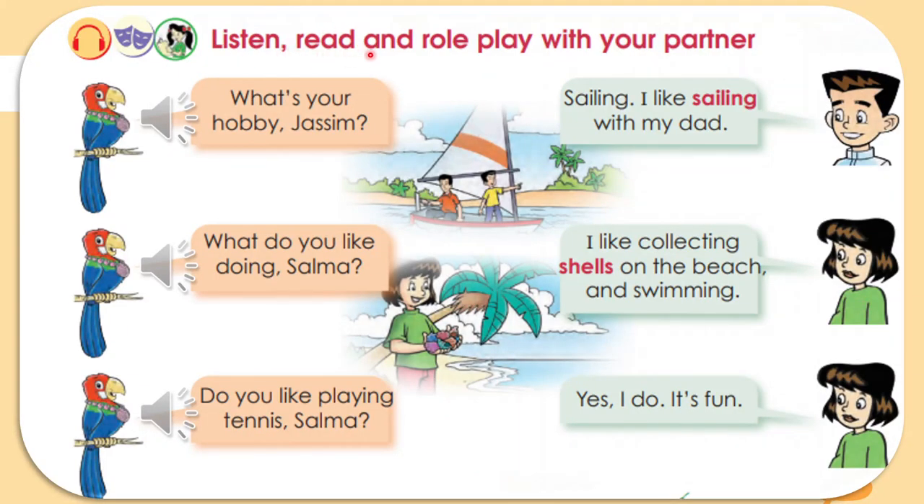Now open your book to page 45 and look with me. Listen and read. 'What's your hobby, Jasim?' 'Sailing. I like sailing with my dad.' This is Jasim — he likes sailing with his dad. Remember: Ali likes sports, Haya likes collecting stamps, Dana likes collecting dolls, Salim likes playing football, and now Jasim likes sailing with his dad.